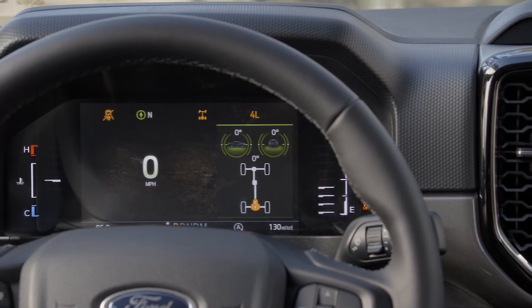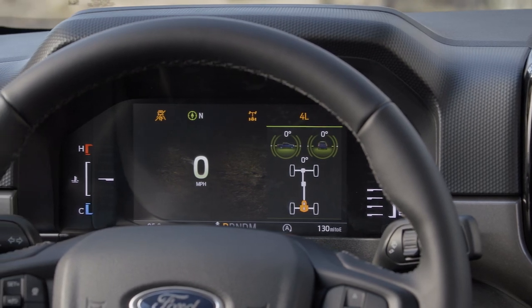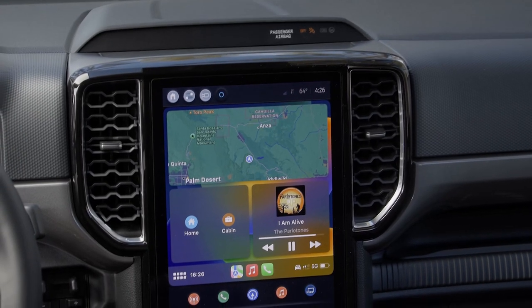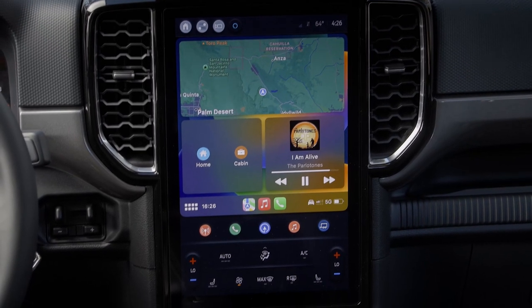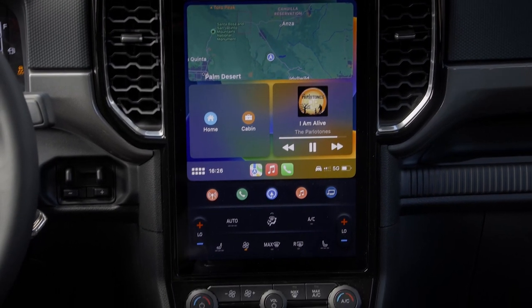This is the standard 8-inch display. There's also an available 12.4-inch display, and on the center stack there is either a 10-inch touchscreen or a 12-inch touchscreen — this is the 12-inch. Both of them are running SYNC 4A.